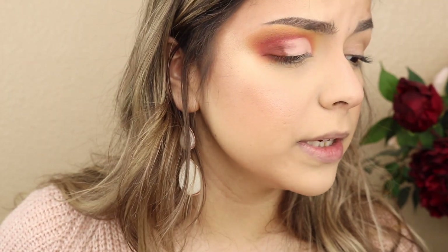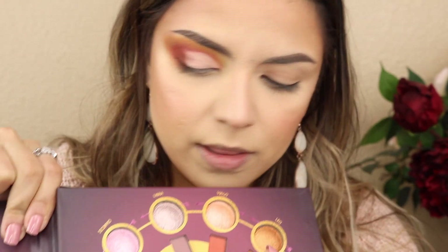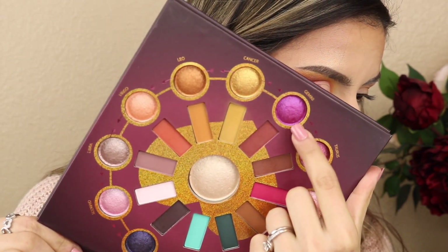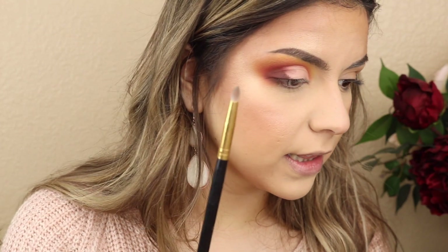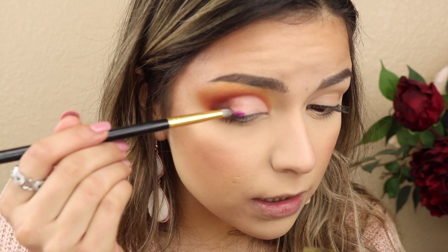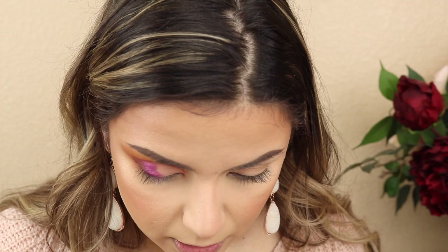I think I want to go a little darker there so I'm going in with the shade underneath Sagittarius. Now I want to start playing with those shimmers - let's start with the one that's been calling my name: Gemini. I'm grabbing that on the BH Cosmetics 105 brush, spritzing it with some MAC Fix Plus, and then packing that shade onto the lid. And holy smokes - I love it.